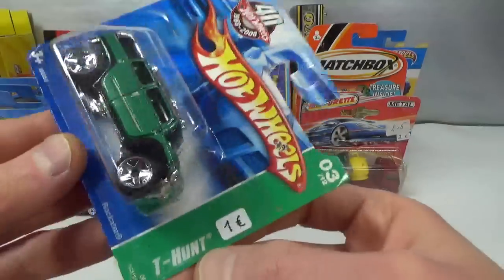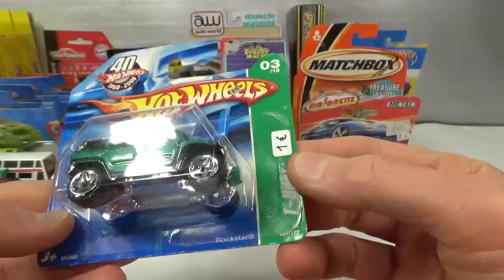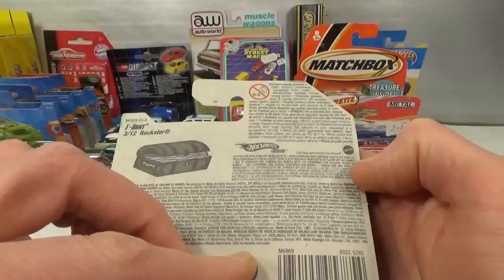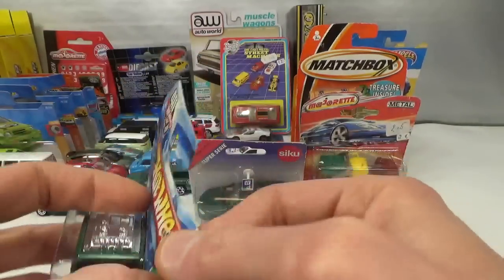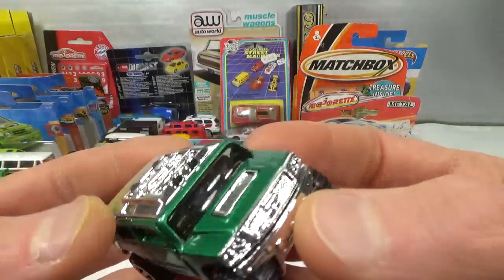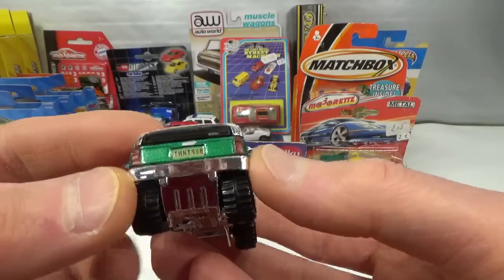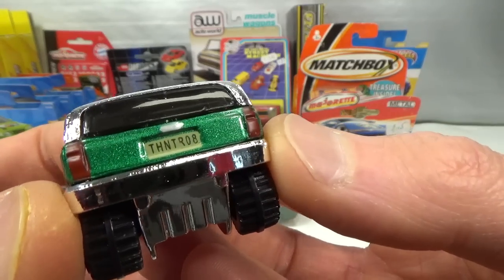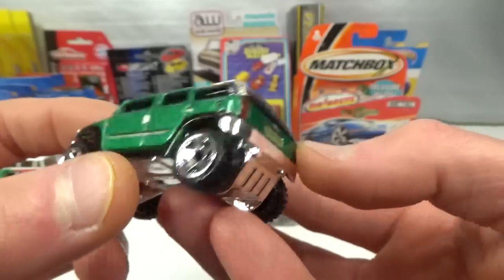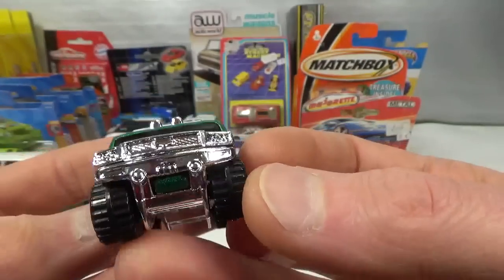He also had a treasure hunt — just a regular one. Only one euro — the Rockster, 2008 release. Metallic green with a chrome roof piece, chrome front end, chrome base, chrome bumper in the back. The license plate says 'Treasure Hunter 2008.' It's got a chrome interior also. Kind of looks like a Hummer but not licensed.